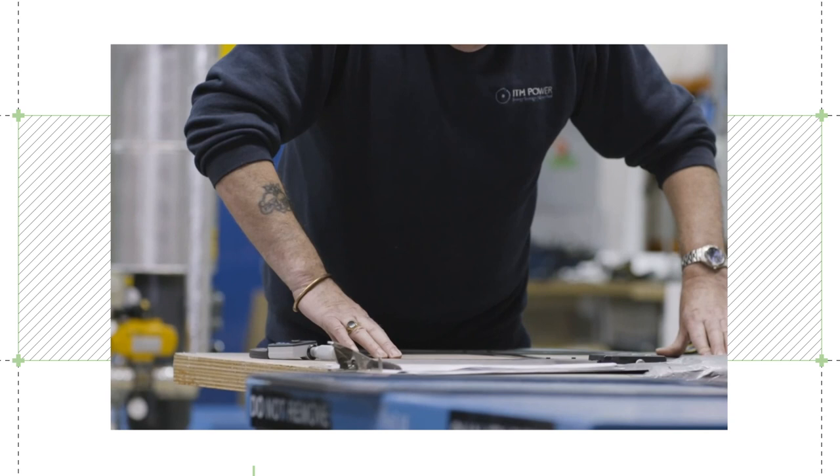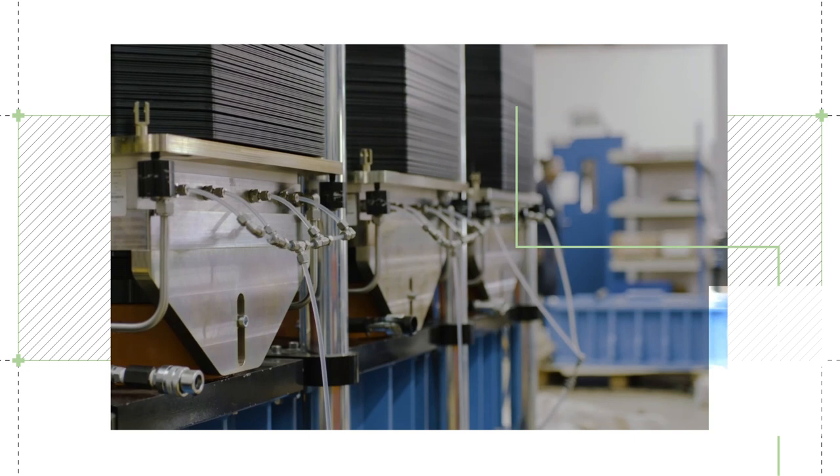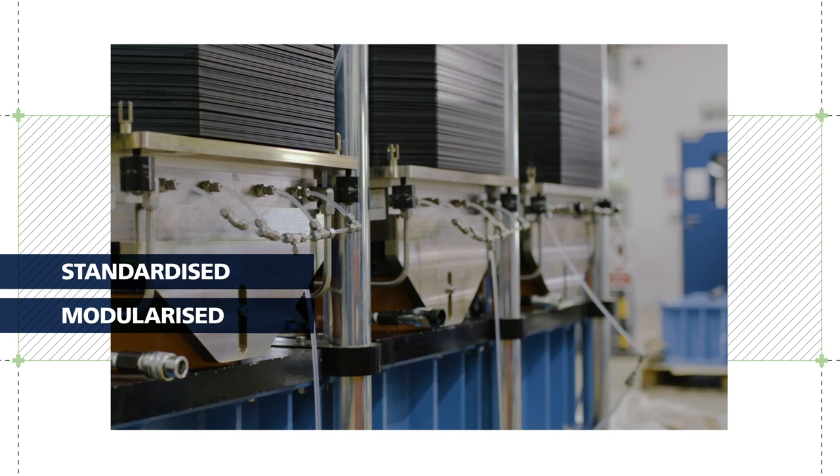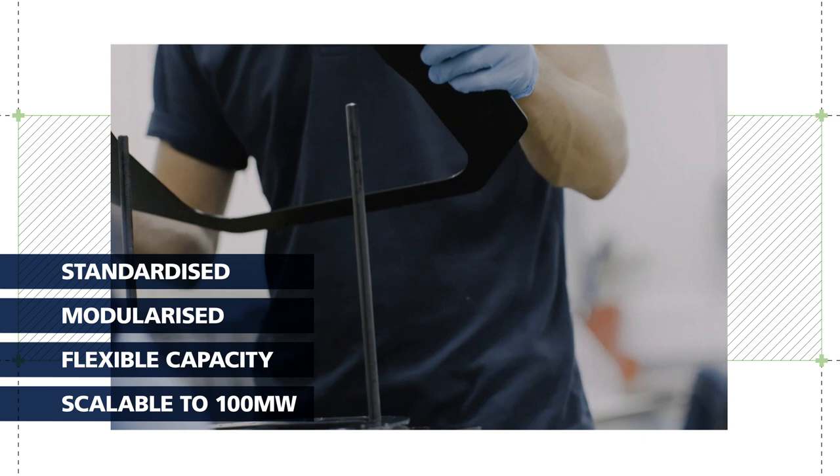The components were delivered and stored in a tent next to the construction site at the refinery. In parallel, ITM Power manufactured the stacks and ordered all the components to support the electrolyzer. REFINE has been very important to ITM Power, allowing standardization of the electrolyzer offering where it can be modularized while still offering a flexible capacity to the market, assisting in meeting the 100 megawatt scale ambitions for which the REFINE project is a springboard.